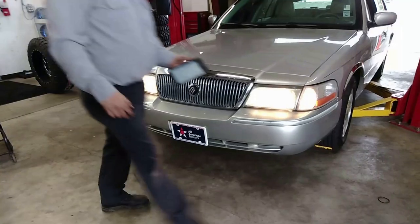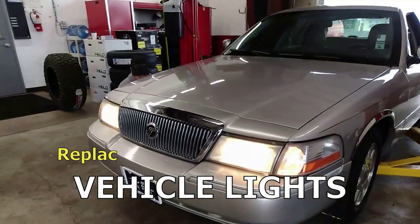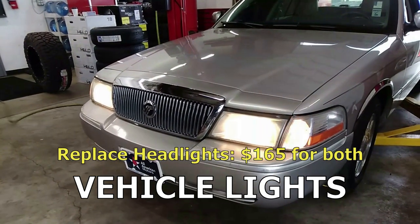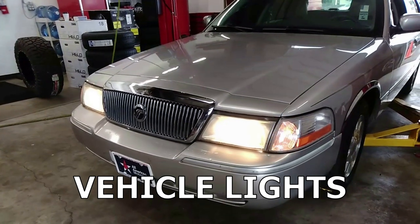The headlight lenses are a little off — which is standard for a car this old. You can do a polish on them, but it seems to last about a year or less and then you've got to do it again.